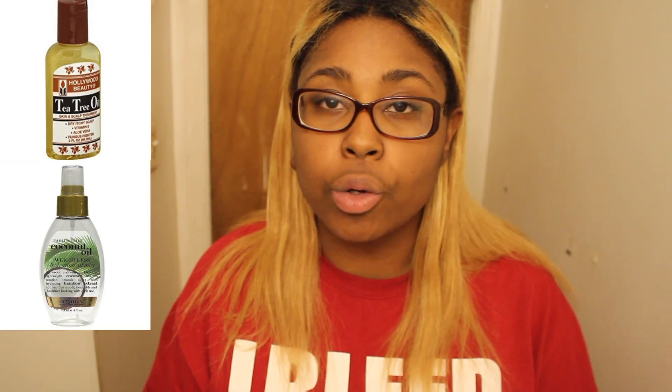Myth number three: use heat protectant. That's completely false. The heat protectants you can buy at your beauty supply store or your local Walmart and Target are 99% silicone based, and what that means is the silicone in the product doesn't actually help your hair. It just coats your hair with a greasy film and when you straighten your hair, it fries. So when you want to blow dry or straighten your hair, try coconut oil, tea tree oil, carrot oil, or even jojoba oil.